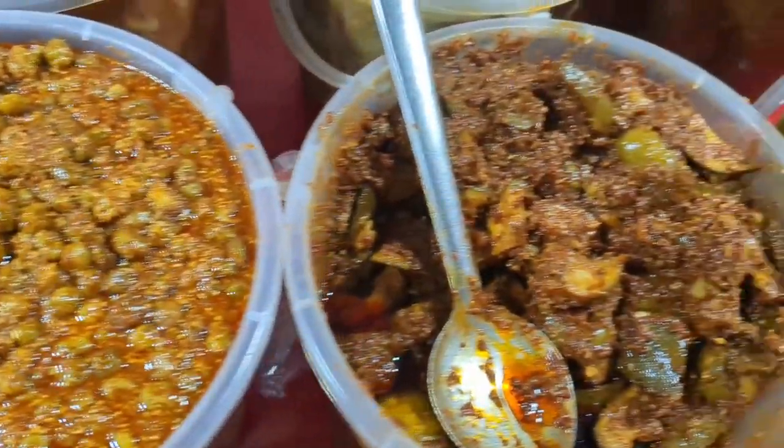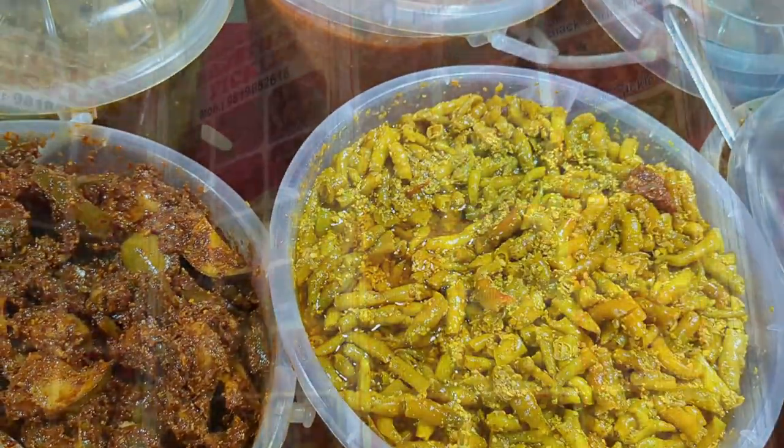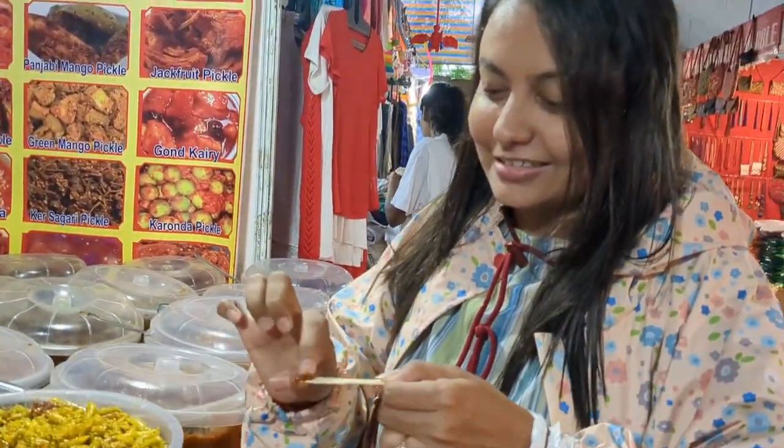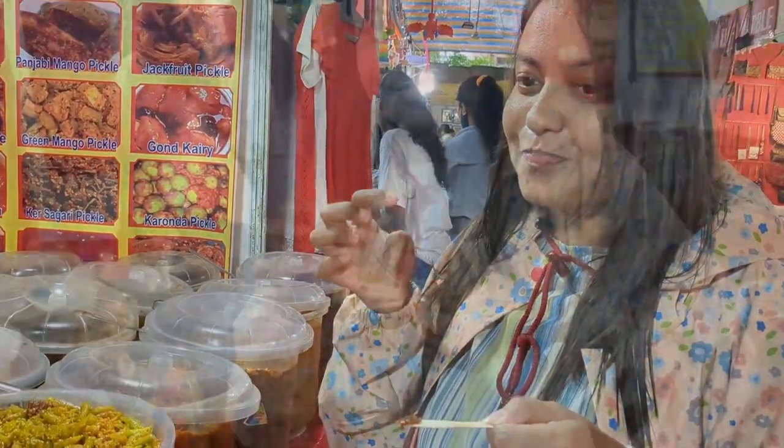Wow, achaar! Achaar ka naam sunke hi sab ke moh mein paani aata hai. And I've tasted so many of them — they are all like ghar ka achaar. You should try it.